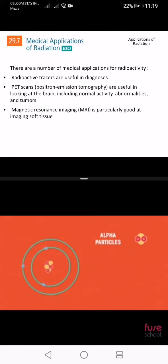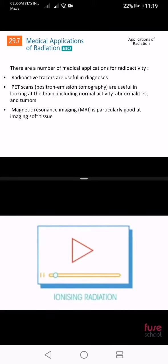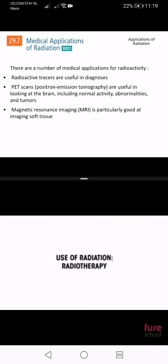Remember, the nucleus is found at the centre of all atoms. Some nuclei are unstable and may emit alpha particles, beta particles or neutrons, and electromagnetic radiation as gamma rays. Watch this video to understand exactly what these types of radiations are.